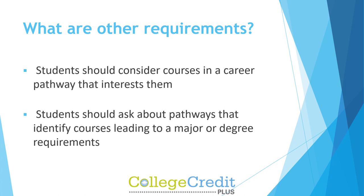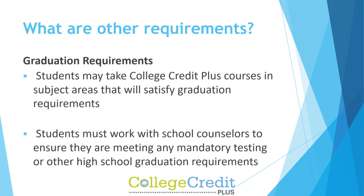Students should consider courses in a career pathway that interests them and ask about pathways that identify courses leading to a major or degree requirements. Graduation requirements: Students may take College Credit Plus courses in subject areas that will satisfy graduation requirements. Students must work with school counselors to ensure they are meeting any mandatory testing or other high school graduation requirements.